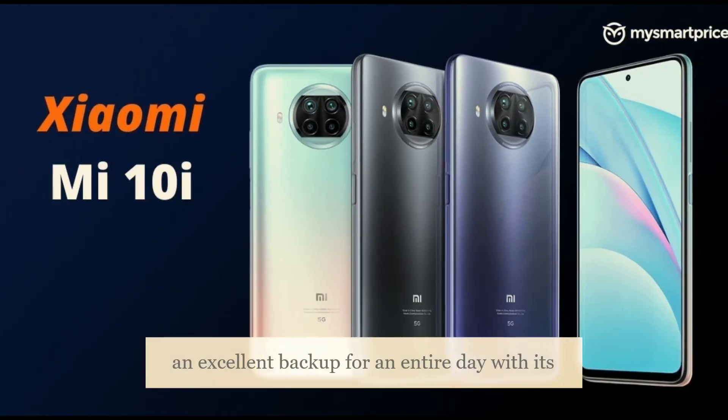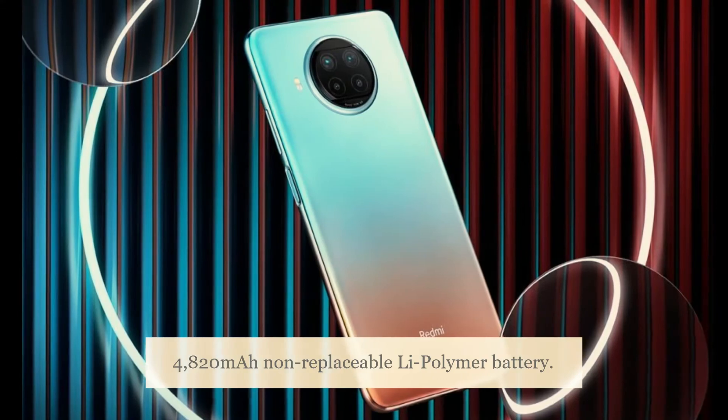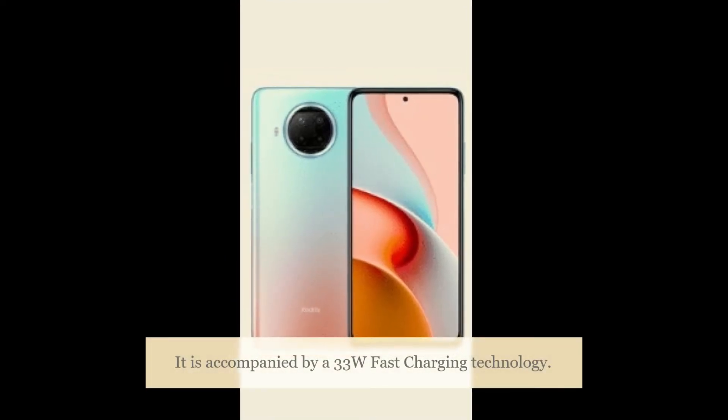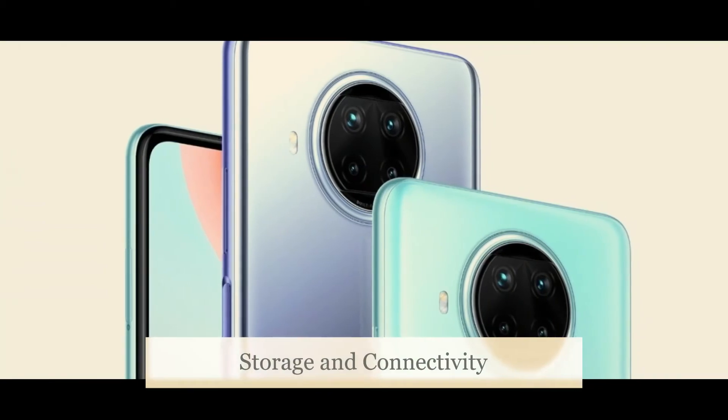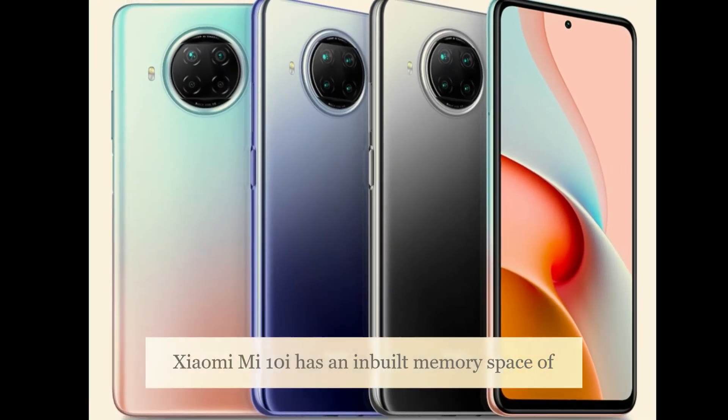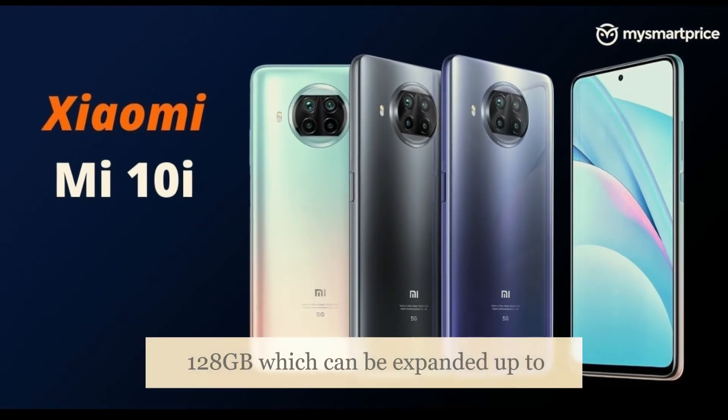The smartphone provides excellent backup for an entire day with its 4820mAh non-replaceable Li-polymer battery, accompanied by 33 watts fast charging technology. The Xiaomi Mi 10i has inbuilt memory space of 128 gigabytes.